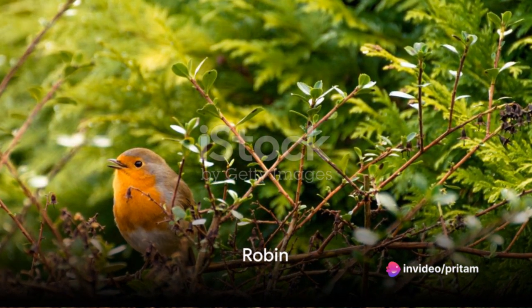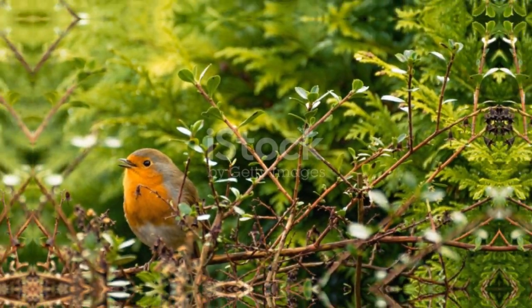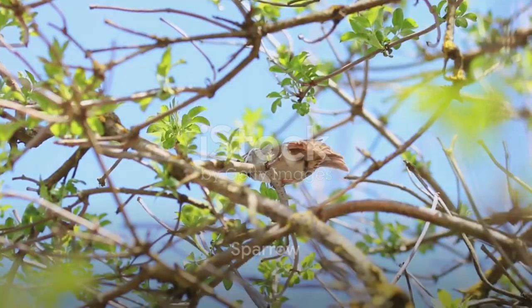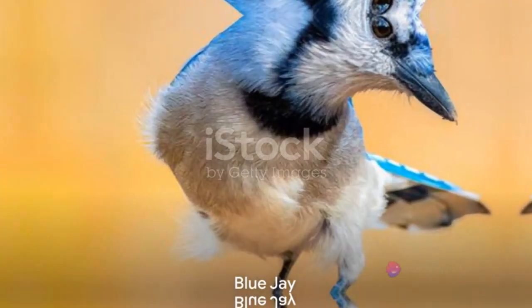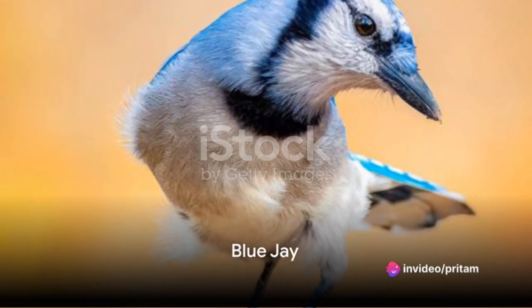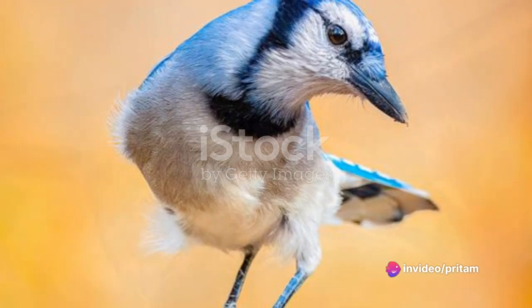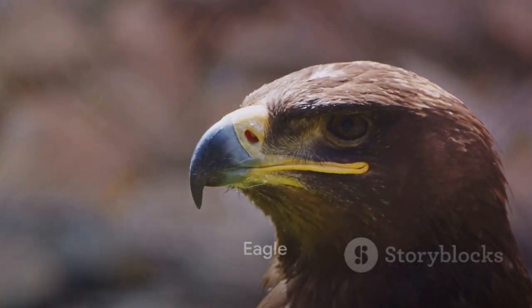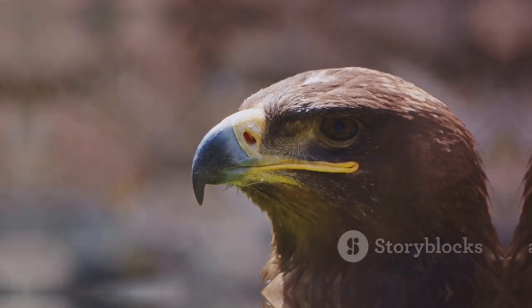First up is the robin, a small and charming bird known for its distinct red breast. Next we have the sparrow, a small bird you're likely to see in your backyard or local park. Then there's the blue jay, a vibrant bird known for its blue, white and black plumage. Moving on, we come across the eagle, a powerful bird of prey known for its large size and impressive wingspan.